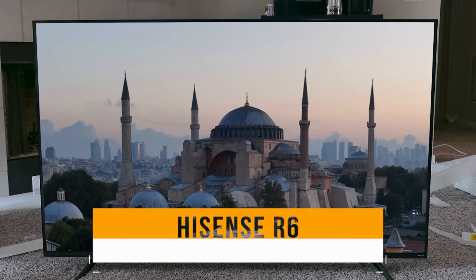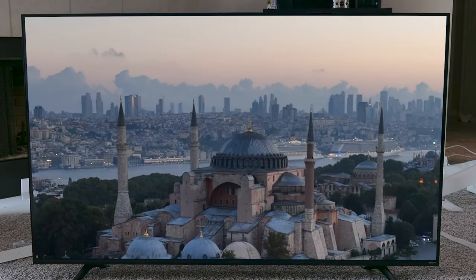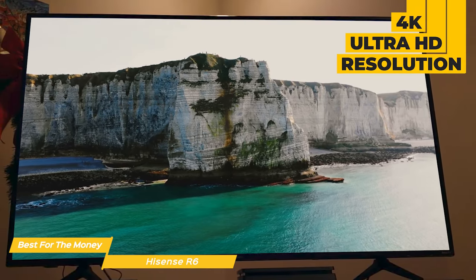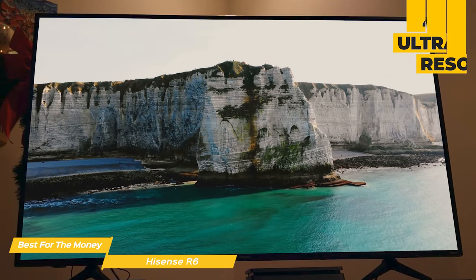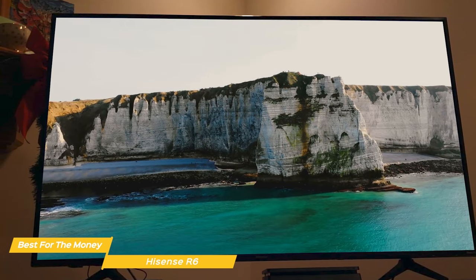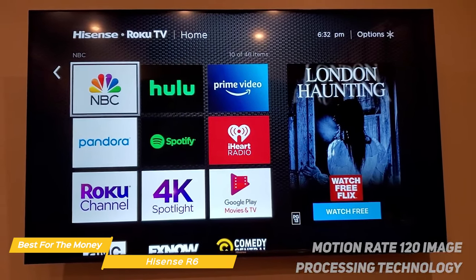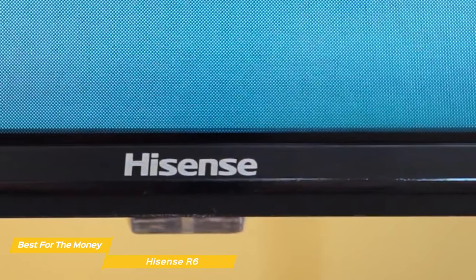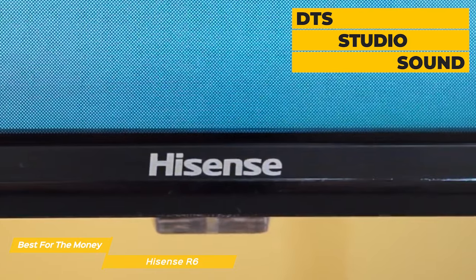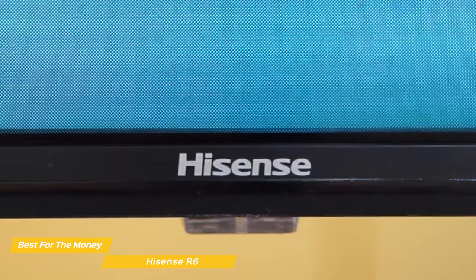Next up on my list is the Hisense R6, my choice for the best budget TV for the money. The Hisense R6 features 4K Ultra HD resolution that delivers stunning clarity and vivid colors. The Dolby Vision HDR10 support enhances picture quality by adding more depth through colors and contrast. Plus, the Motion Rate 120 image processing technology minimizes lag and provides fluid movement during fast-moving scenes. While some budget TVs compromise on sound quality, the Hisense R6 features DTS Studio Sound that provides a cinematic audio experience with clear dialogue, deep bass, and immersive surround sound.